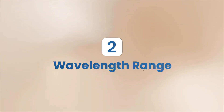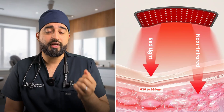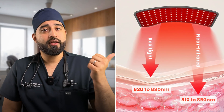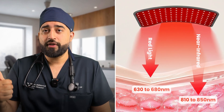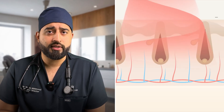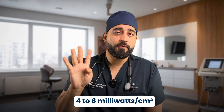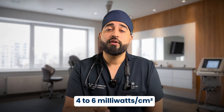Number two is wavelength range. Most devices do advertise their wavelengths, and the effective range is 630 to 680 nanometers for red light, and 810 to 850 nanometers for near-infrared — the range proven in studies to reach the follicular bulb, the growing center of the hair follicle. Number three is power density: aim for 4 to 6 milliwatts per square centimeter to ensure enough light energy actually reaches the follicles.